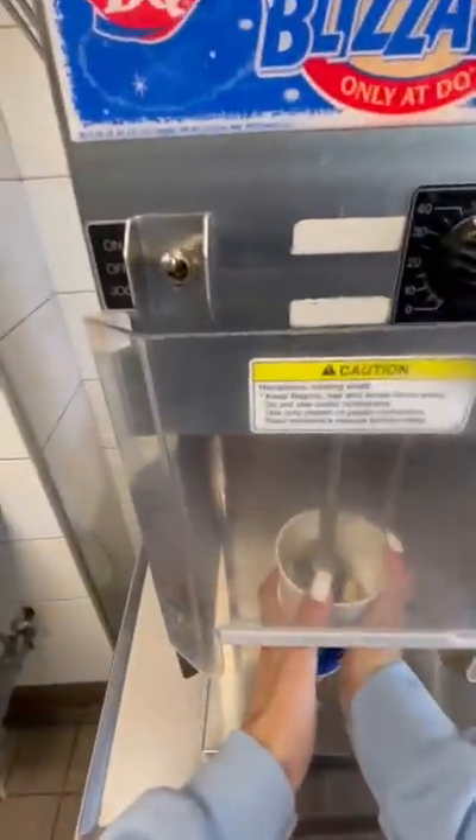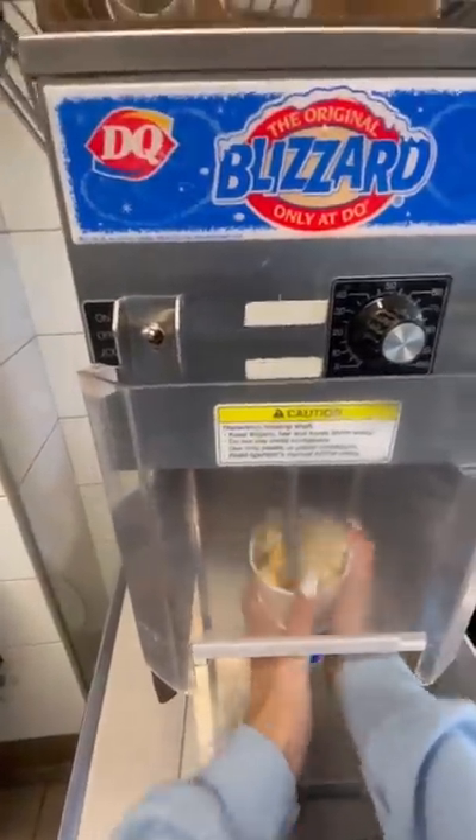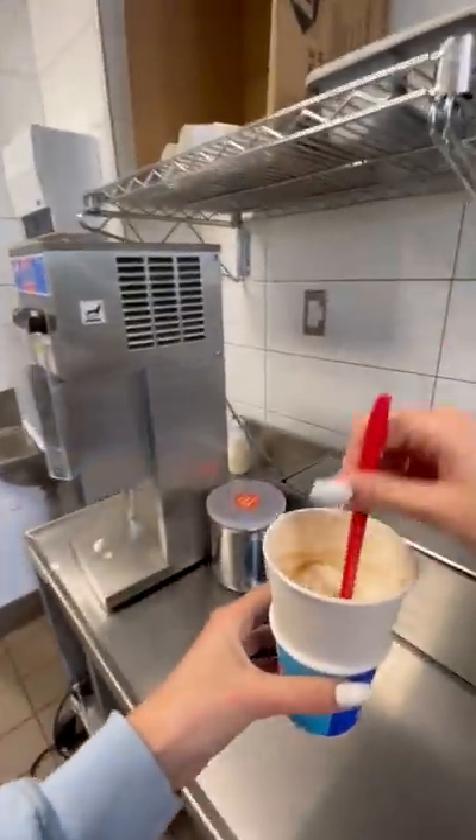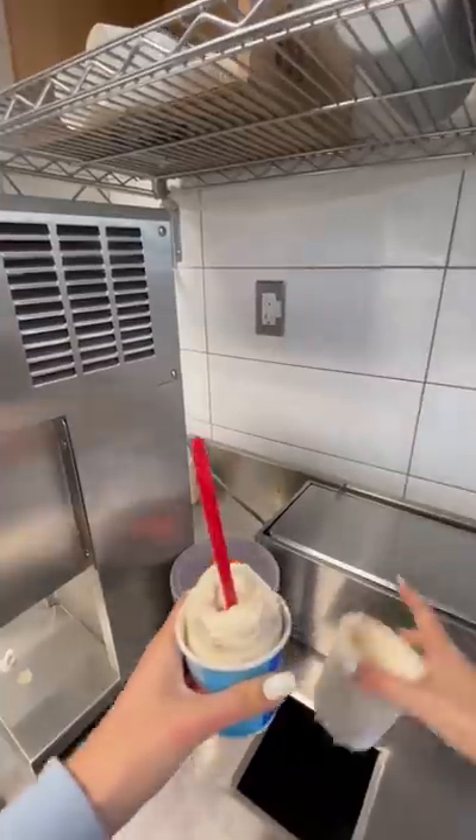Once I blended it all together, I went ahead and tried it, which I unfortunately did not film on camera, but it was really good. Like I was so surprised by how good it was. If you want to order this spectacular blizzard at your own Dairy Queen, I will leave how to order it in the comments.